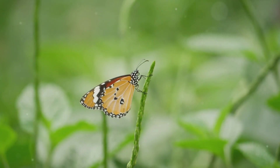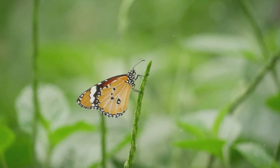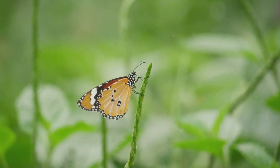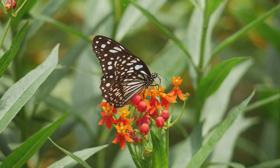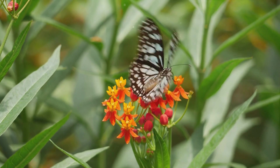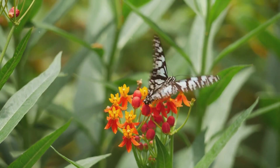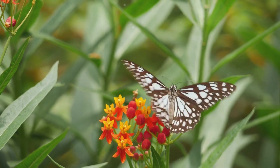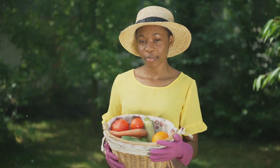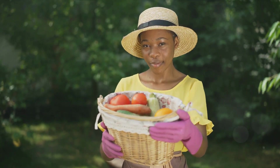But the benefits of going green extend beyond your garden gate. Sustainable gardening practices help conserve vital resources like water and soil. They promote biodiversity, encouraging a healthy balance of plants and wildlife. Plus, they're a great way to recycle kitchen and garden waste, turning it into rich, fertile compost. And let's not forget the mental and physical health benefits. Gardening is a great form of exercise, and there's something incredibly satisfying about seeing your plants grow from seed to harvest. Plus, spending time in nature has been proven to reduce stress and boost mood.